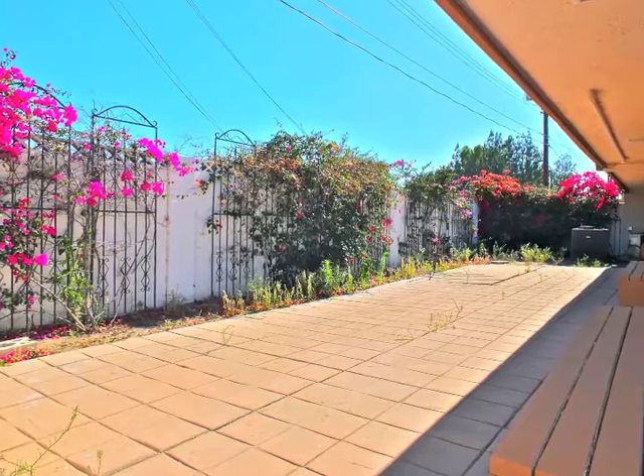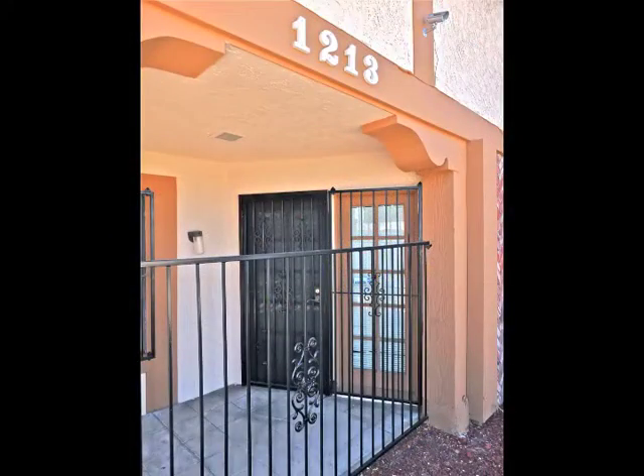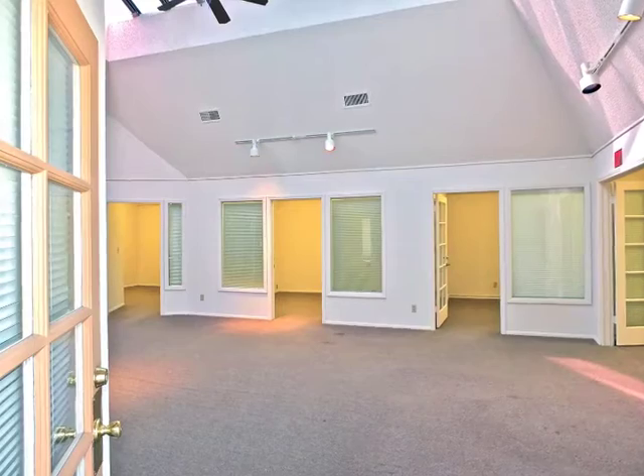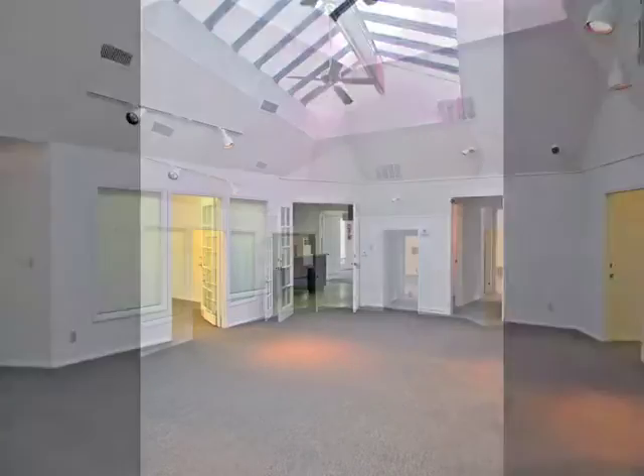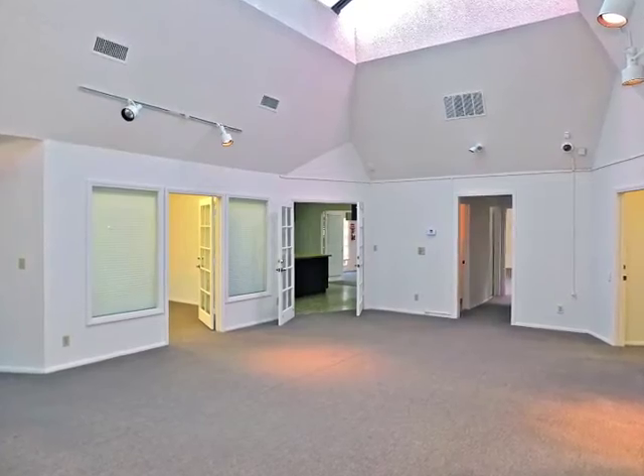A gated garden court, reception area, and French door open to the impressive, virtually three-story high, sky-lit Central Great Room.